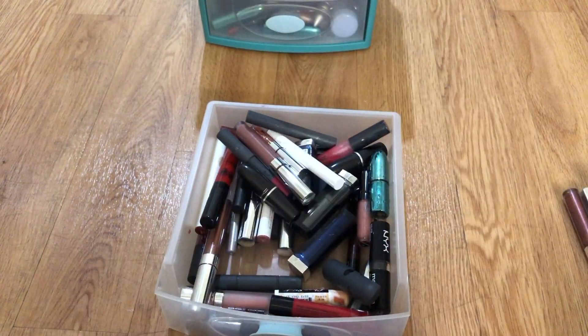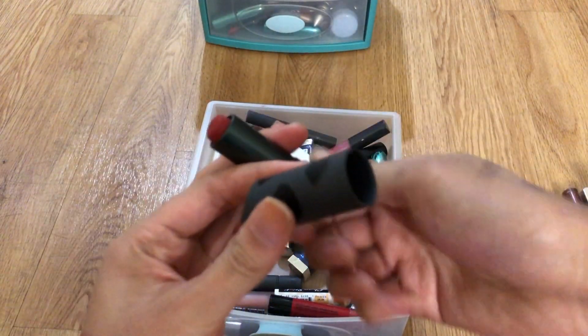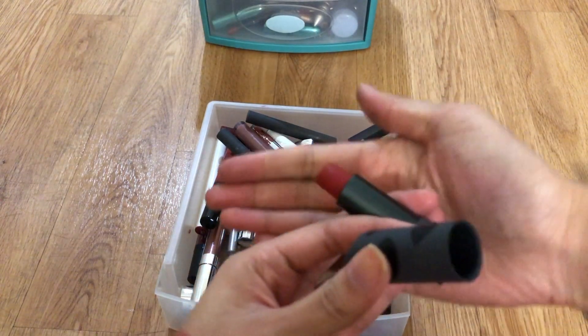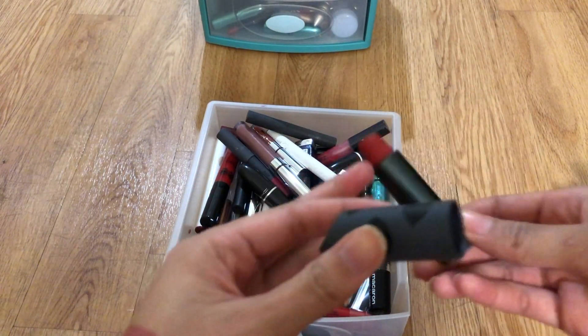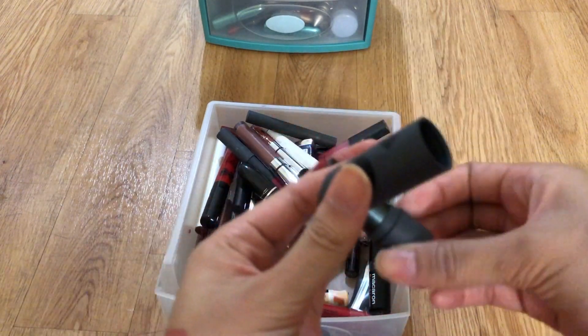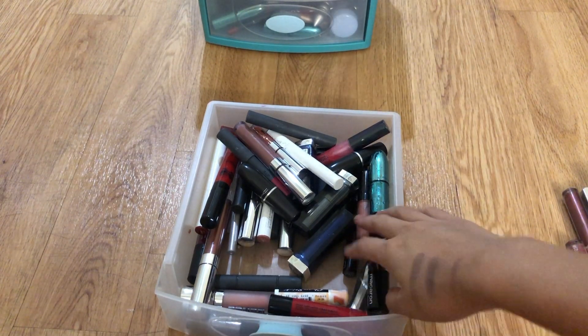This is a Marvelous Moxie Bare Minerals lip gloss and I don't think I've ever really used it — maybe once or twice — so I'm gonna get rid of this. This is one of my Bite Beauty custom lipsticks I got from the Bite Beauty Lab a while ago, which was pretty fun. It still smells good, so I'm gonna keep that one.